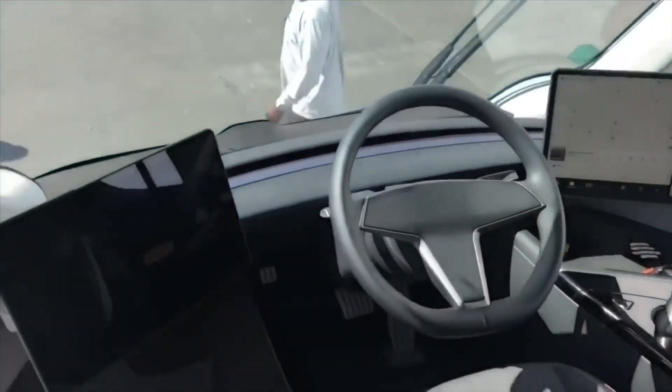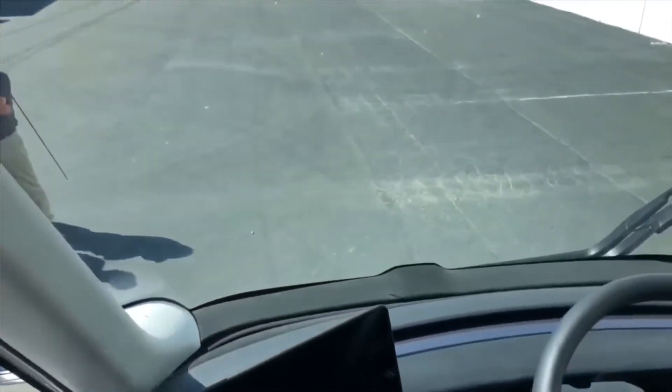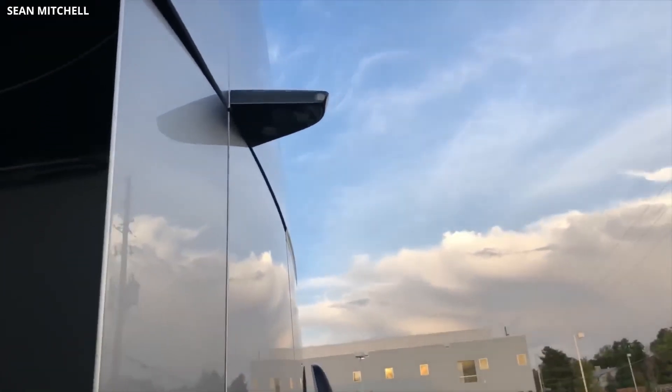In designing the cabin, Tesla deviated from the norm by positioning the driver in the cabin's center instead of to the right or left side. The driver's seat is elevated, allowing them to see more of the road. A system of external cameras will deliver live video of the surroundings on two screens.